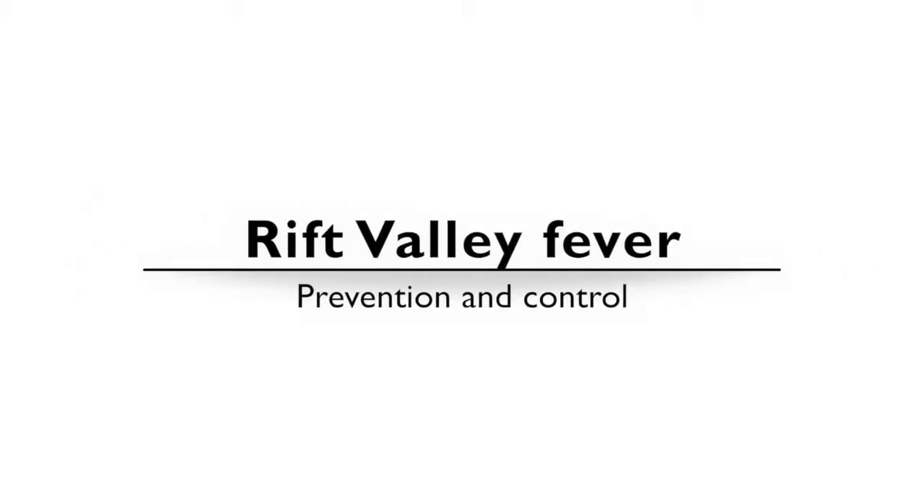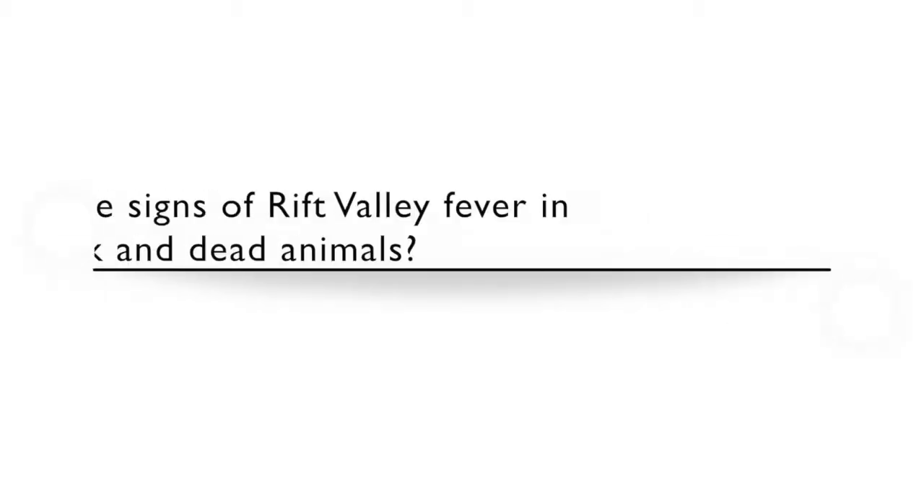Prevention and control of Rift Valley Fever. What are the signs of Rift Valley Fever in sick and dead animals?